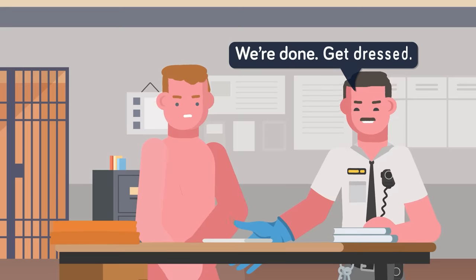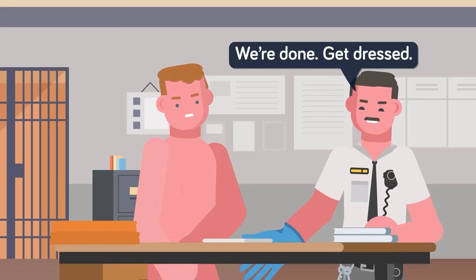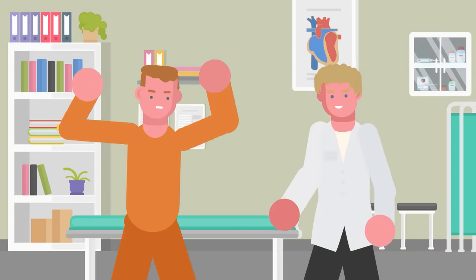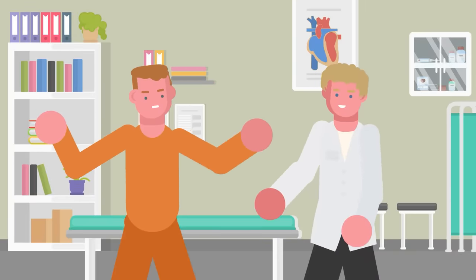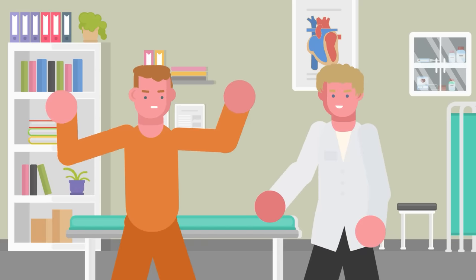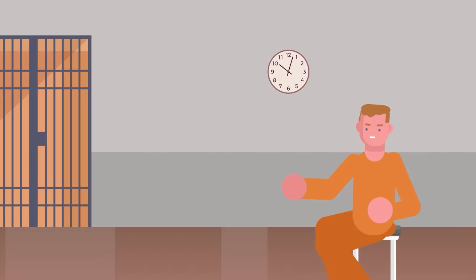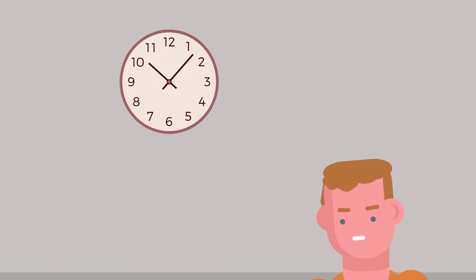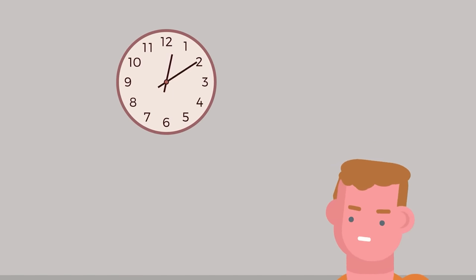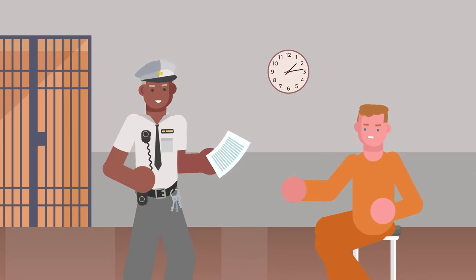The prisoner gets dressed in their new standard-issue clothing and is brought to the medical examiner for a quick check-up. Vitals are taken and a brief physical is conducted to make sure the inmate is in decent health. All of this information is recorded and the prisoner is sent to a holding room. At this point, the newly admitted prisoner has been in the intake process for a few hours and receives further information about their stay. All prisons are slightly different, but the intake process between them is normally pretty similar.